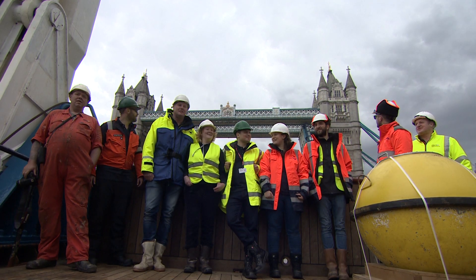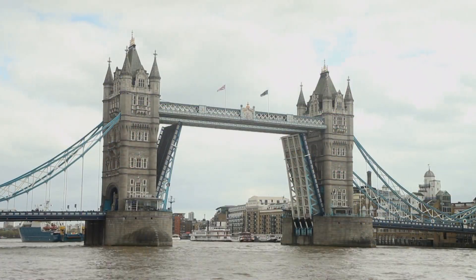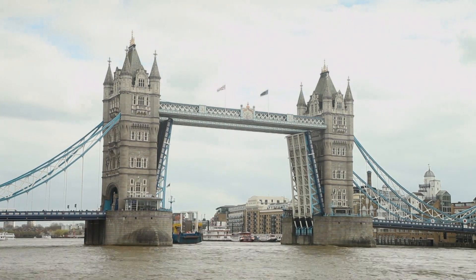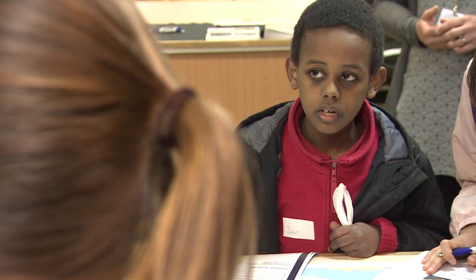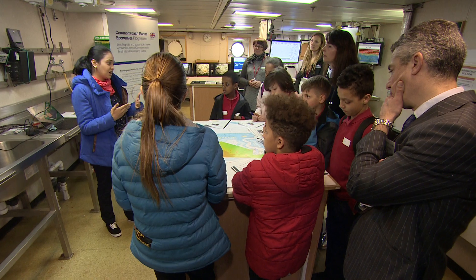The scientists spend most of the year gathering data, but today's voyage is a bit different. Tide and traffic make it a delicate reversing manoeuvre through Tower Bridge. Moored up next to HMS Belfast, some special guests come on board — local school children, here to learn about protecting the environment.